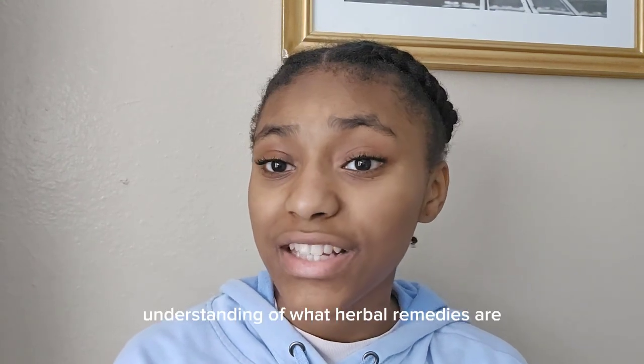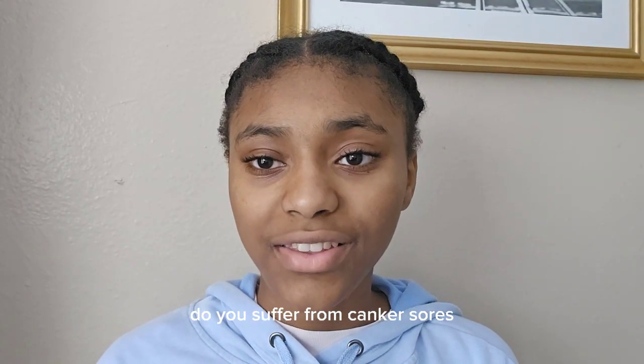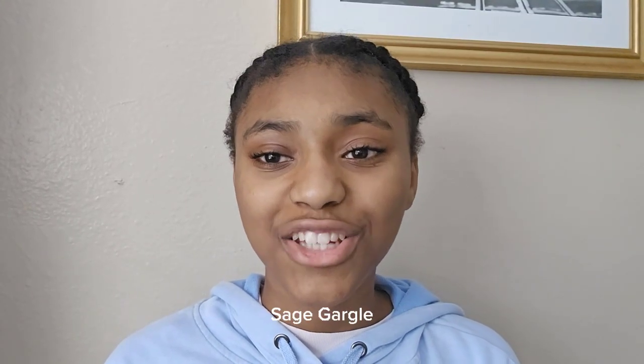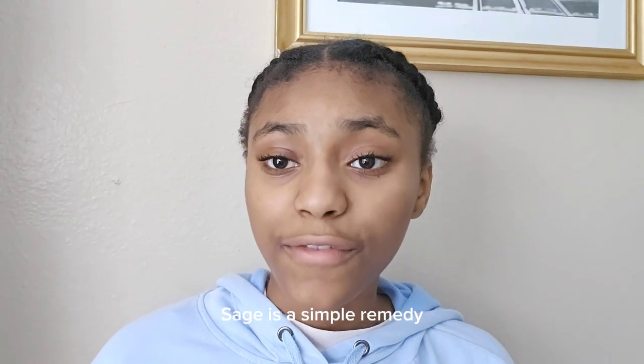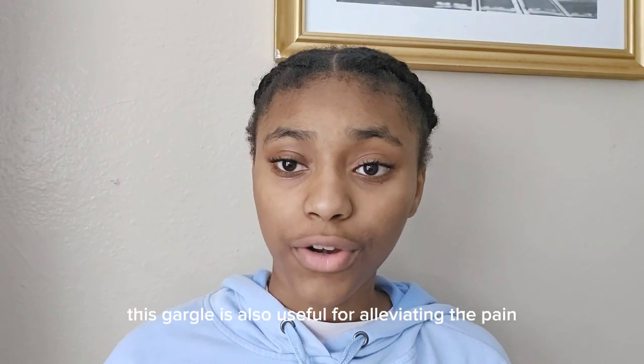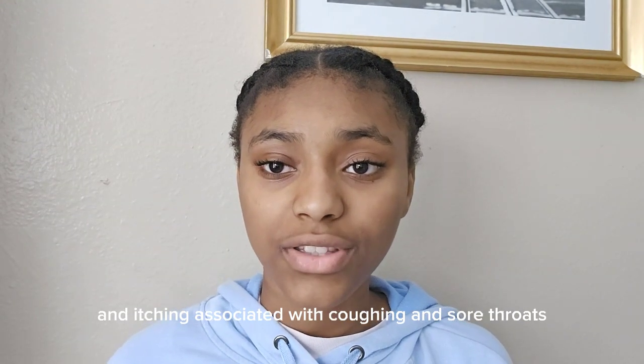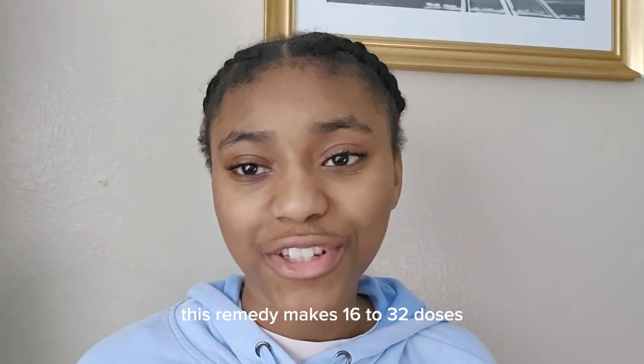Now that you have a basic understanding of what herbal remedies are, let's get back to today's scheduled episode. Do you suffer from canker sores? Then this is just the remedy you need: sage gargle. Sage is a simple remedy for soothing the stinging of canker sores. This gargle is also useful for alleviating the pain and itching associated with coughing and sore throats. This remedy makes 16–32 doses.